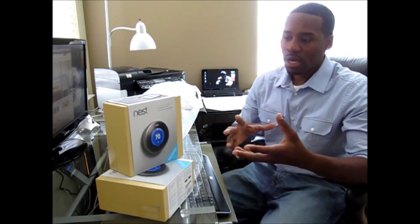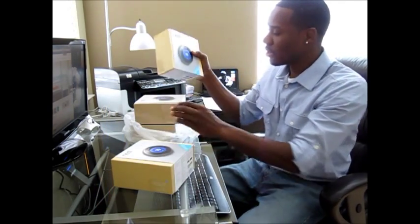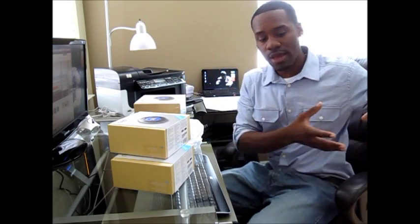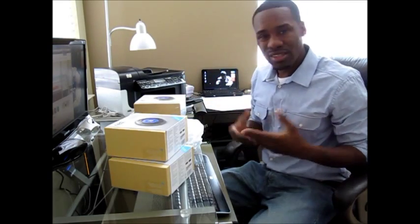I bought mine from Best Buy. Best Buy has the reward points, so I love buying stuff from Best Buy. I've got a couple here - yeah, they're expensive, $249 apiece. In my house I have dual climate control, which is nice. I'm able to cut on the heat or AC upstairs, and if we're only upstairs, I don't have to heat the downstairs. It saves on your energy bill. But the downside is when I buy something like this, I need two of them - one for upstairs, one for downstairs.